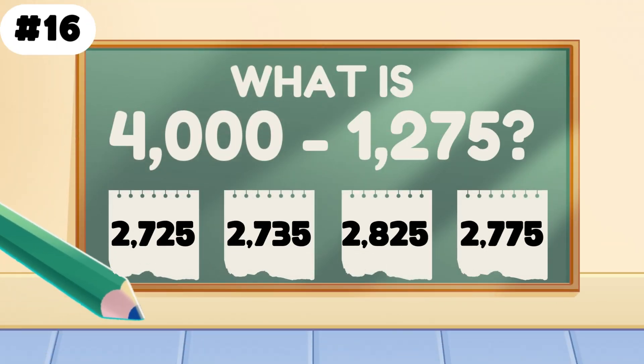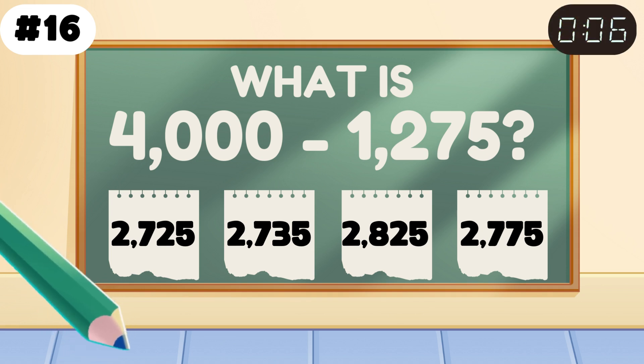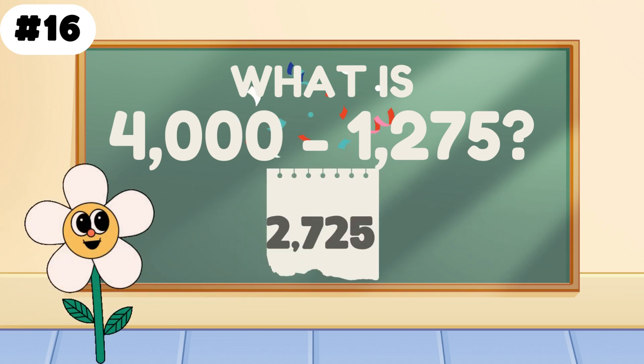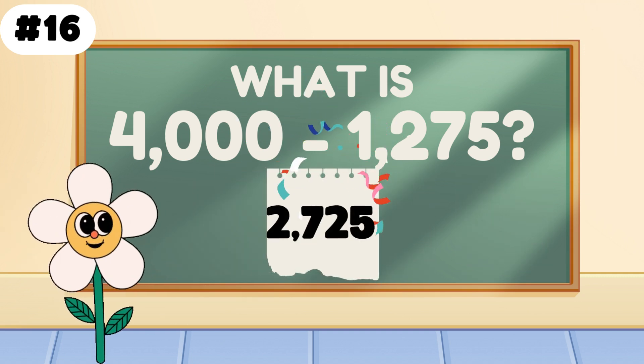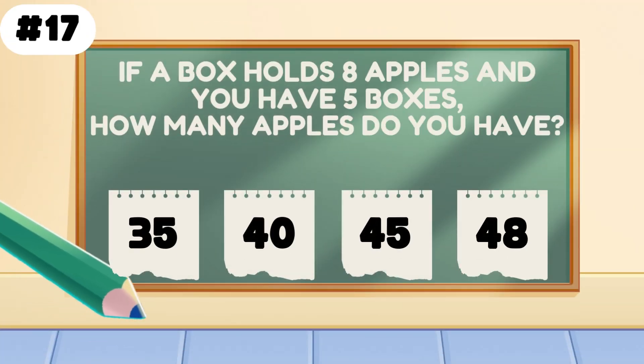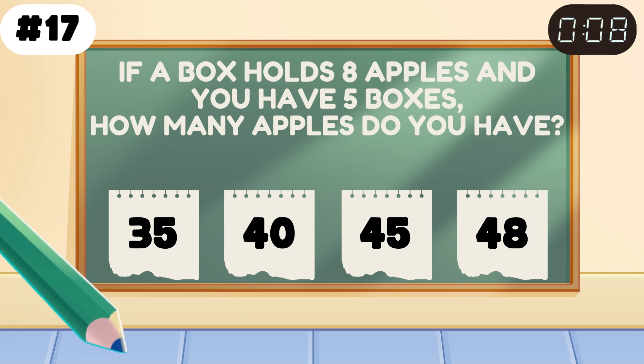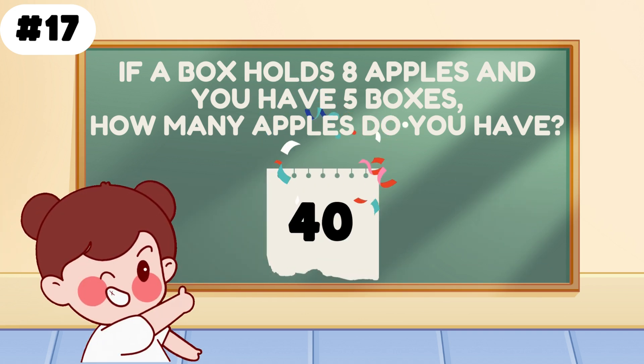What is 4000 minus 1275? If one box holds 8 apples and you have 5 boxes, how many apples? Multiplying magic — 40 apples for the win.